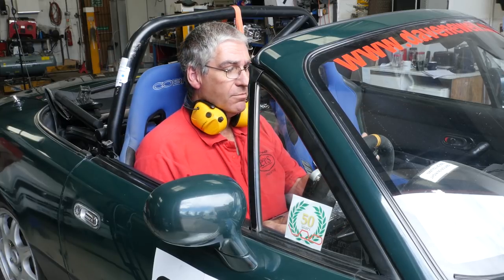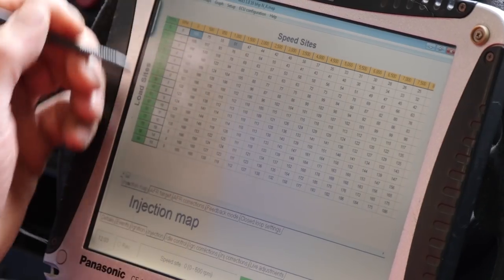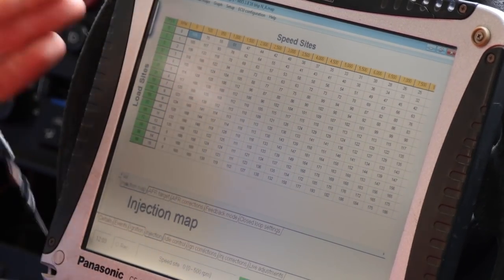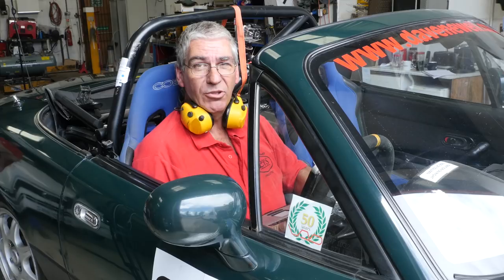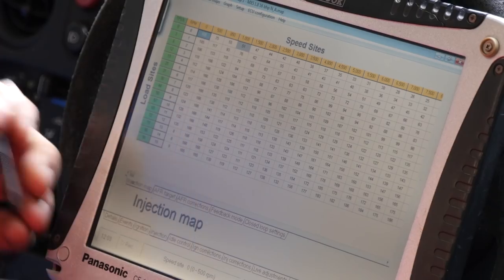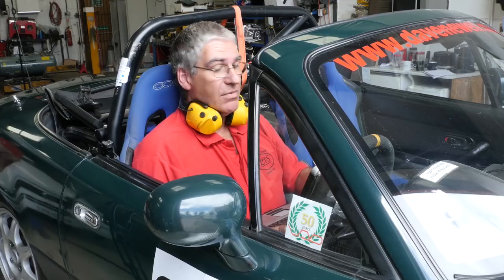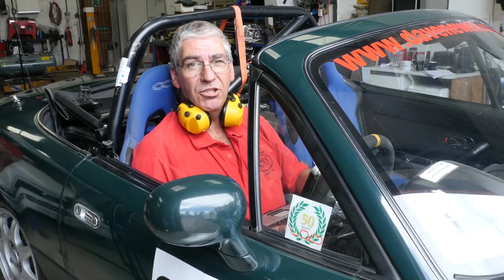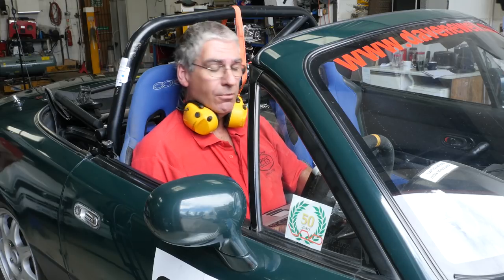I'm just doing a bit of tweaking to the map on the race car, got a computer here connected to it, just adjusting the fuel a bit. This is not dissimilar to having your motorhome remapped — except obviously this one's a petrol. For modern diesels, the fuelling data is stored in an array called a MAP, which balances load against engine speed, and then the ECU will know how much fuel to inject and when to give you the right power. Let's go and have a look at how that affects a motorhome.